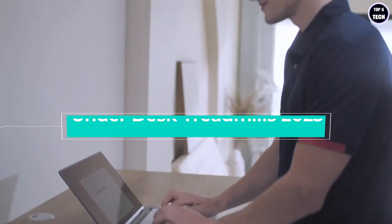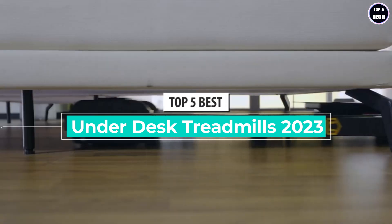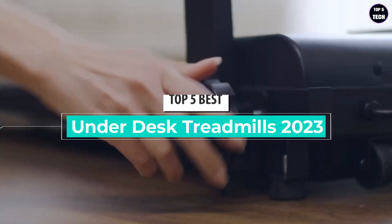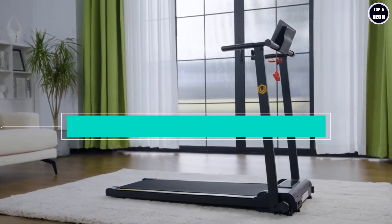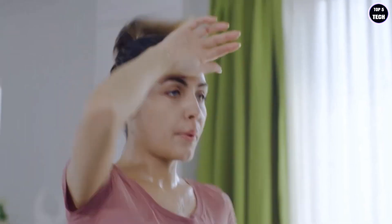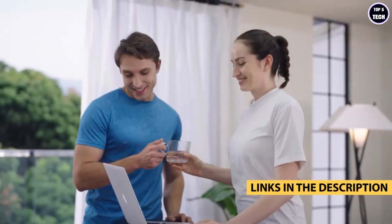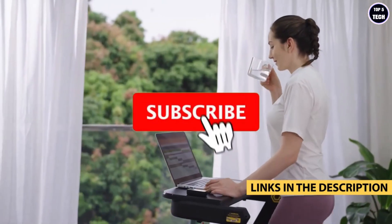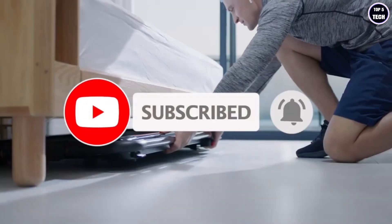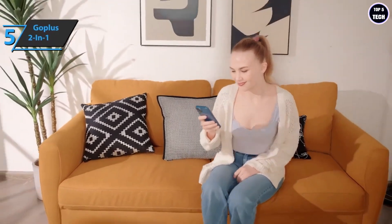What's up guys, today's video is on the top five best under-desk treadmills in 2023. Through extensive research and testing, I've put together a list of options that'll meet the needs of different types of buyers, so whether it's price, performance, or particular use, we've got you covered. For more information on the products, I've included links in the description box down below, which are updated for the best prices. Like the video, comment, and don't forget to subscribe. Now let's get started.